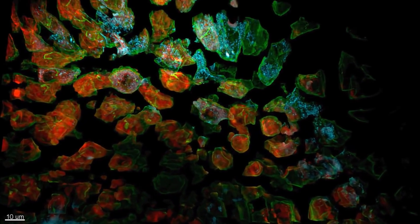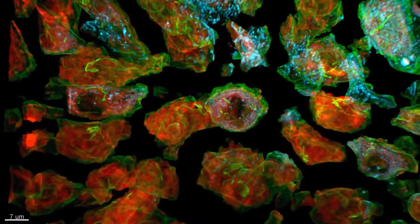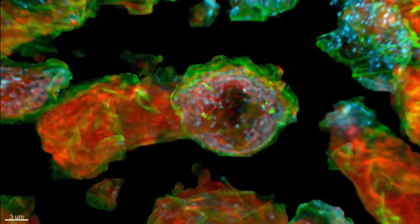We biologists like to see how things occur and we like to see a cell, we like to see the interior of a cell. Cells didn't evolve on a coverslip. Cells didn't evolve in isolation. So we want to be able to study these cells in a more natural, more physiological setting.